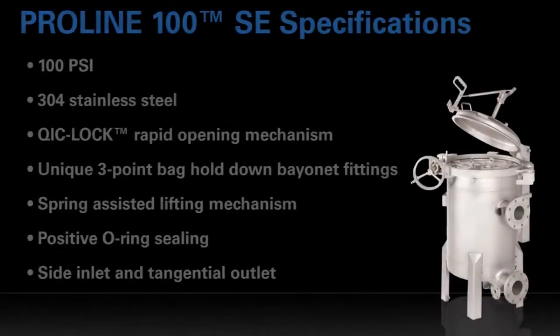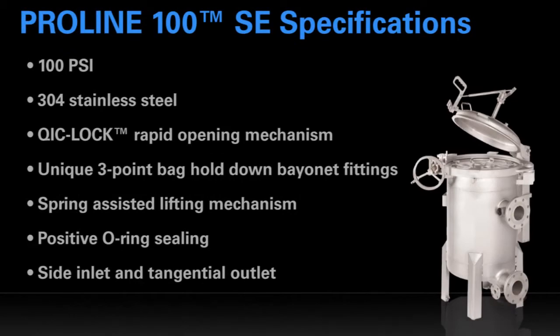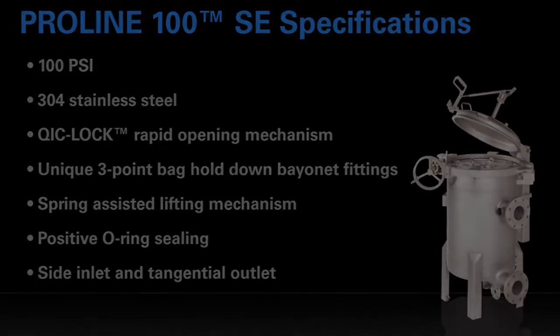Its solid construction and carefully selected feature set is perfect for a wide variety of applications, and its competitive pricing provides you with a fast return on your investment.